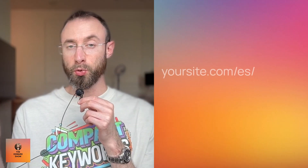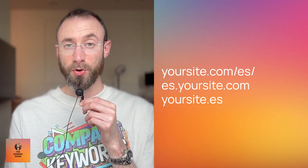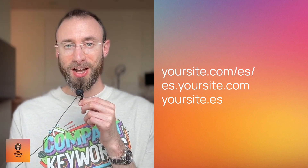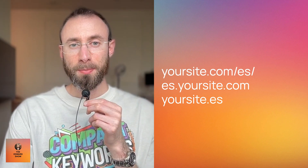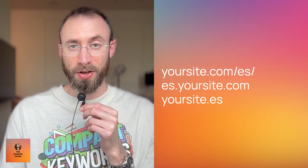There are different ways to incorporate this into your site structure. You could do your website.com forward slash then the country code — so forward slash ES for Spanish. Or you could do it as a subdomain: es.yourwebsite.com. Or you could get a new top-level domain just for this — so yourwebsite.es. The top-level domain requires a lot more maintenance. Both the TLD and the subdomain are harder for SEO, because you have to build links to them separately and you don't have existing authority carrying over.